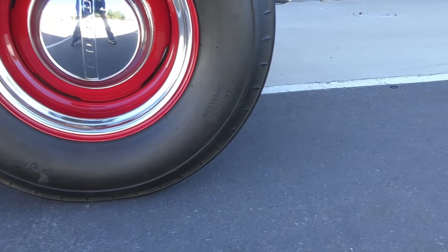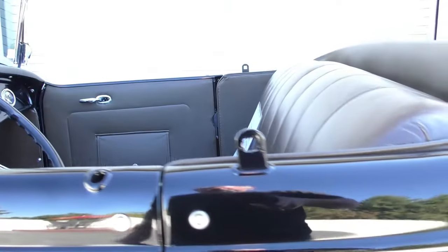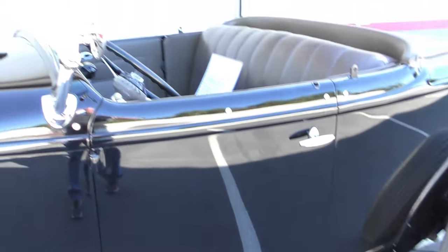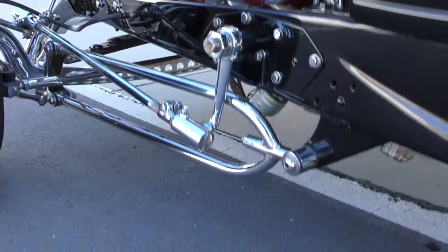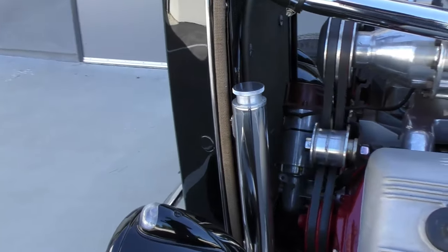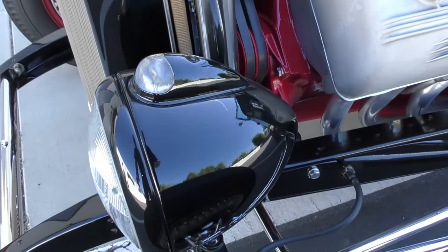Deluxe Champion Firestones on it, 820x15s. Take a look at the body components — this is all factory stuff. The interior is done in an authentic style with leather upholstery. Around the driver's side we'll cover the Auburn dash. 1948 to 1952 Ford F1 steering box, hairpin dropped axle up front, chrome drilled, Guide 682C diamond-T truck headlamps.